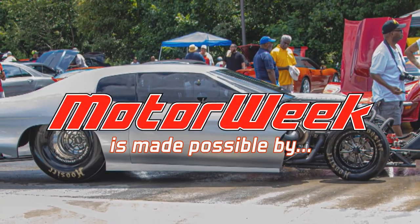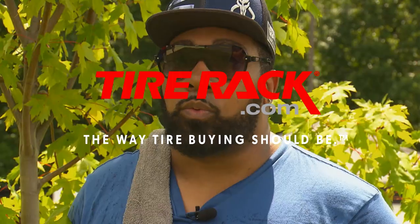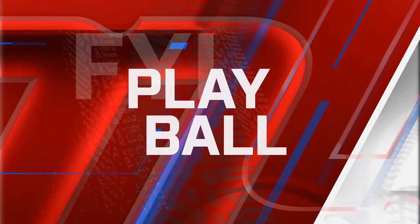MotorWeek is made possible by Lucas Oil and TireRack.com. Great turnout for the Metro Vets Car Show. There's a lot of variety here, which I really love — everything from a Ford Model A to a Bentley. Let's go check some of them out.